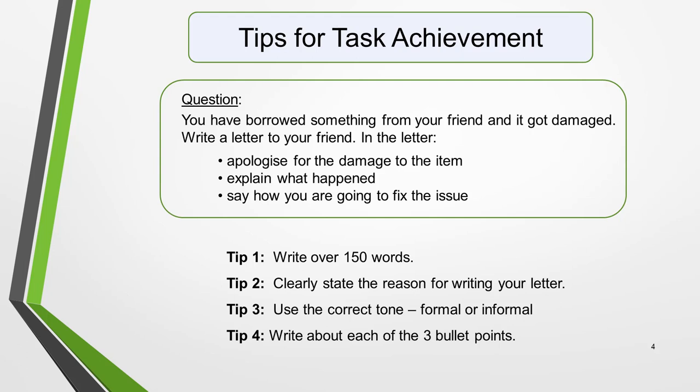Tip 2: Clearly state the reason for writing your letter. The first sentence of the question will tell you why you're writing the letter. In this case, it's to tell your friend that the item you borrowed got damaged. Tip 3: Use the correct tone, which will be formal or informal. If it's a friend or close relative, use an informal tone. For all other recipients, use a formal tone. And never mix formal and informal language. The letter recipient in our sample question is a friend, so we'd need to use an informal tone. Tip 4: Write about each of the three bullet points. You should write a paragraph for each bullet point and fully develop the ideas. Don't write about anything else.